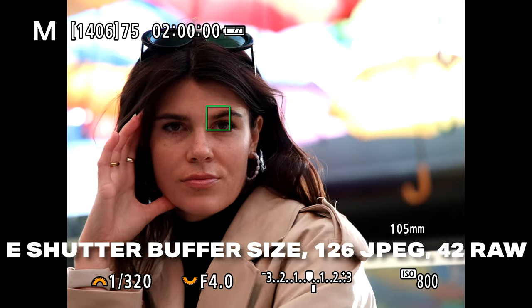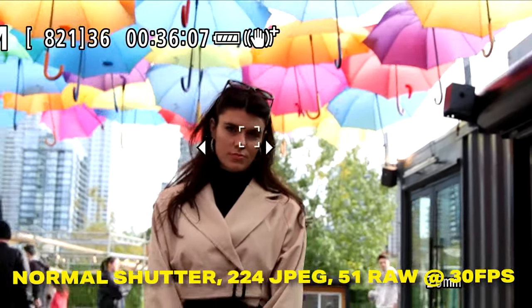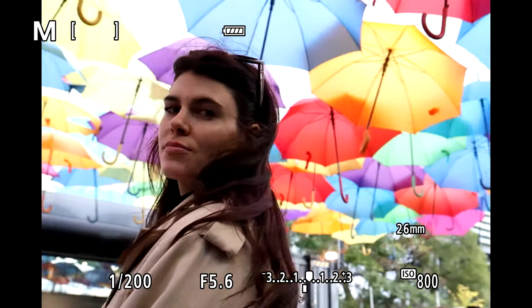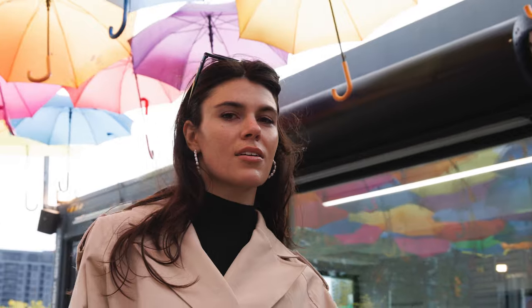What makes the R7 even more impressive is the frame buffer. In electronic shutter mode, when shooting at 30 frames per second, you can shoot up to 126 JPEGs or 42 RAW photos. And if you're shooting slightly slower at 15 frames per second, you can shoot 224 photos or 51 RAW photos. This is going to make sure that your camera does not stop on you when you're capturing an event, and it allows you to capture long bursts of action without worrying about missing your shot.